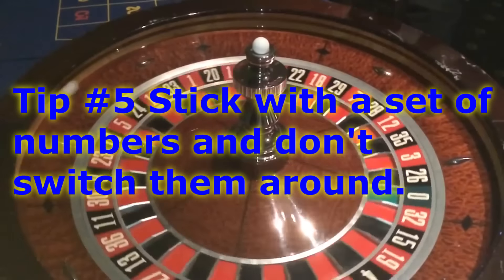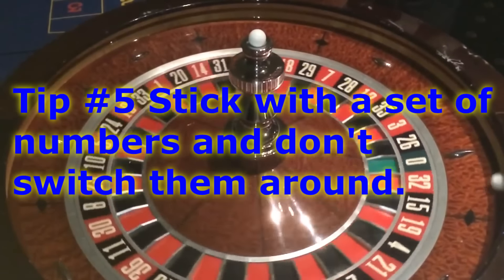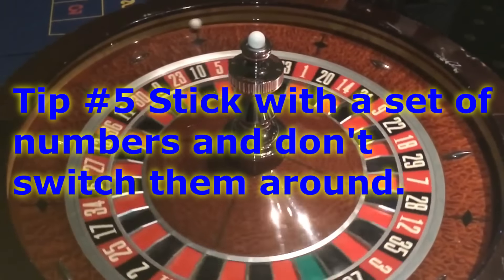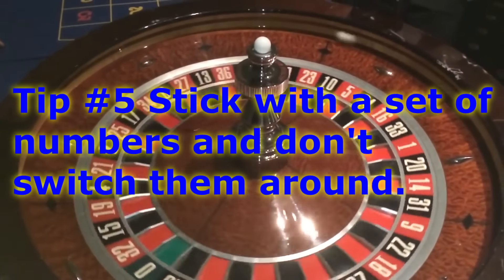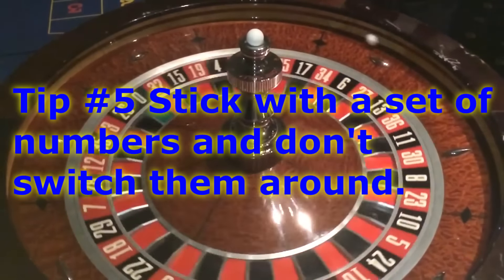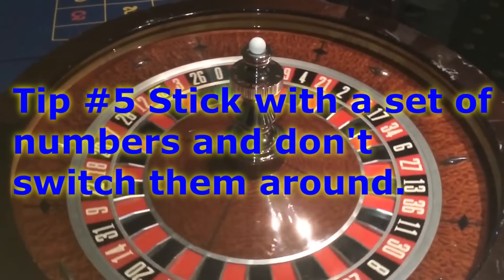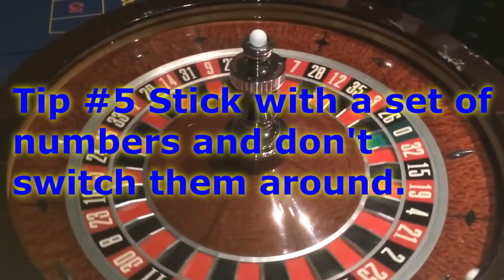Tip number five: we recommend you stick with a set of numbers and don't switch them around. Roulette is strictly a game of chance — the wheel is going to do whatever it wants. Whatever numbers come out is purely luck, and we can't help you there. But we can help you maximize those wins and losses with strategy.